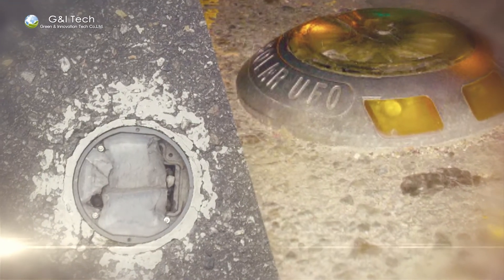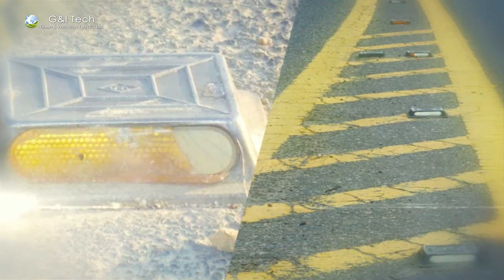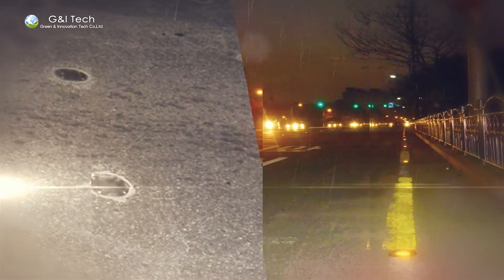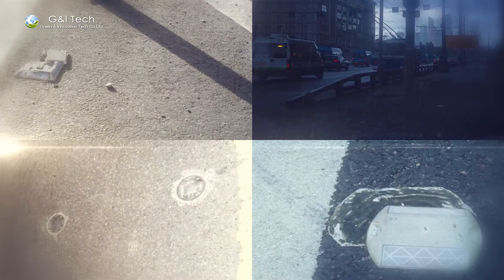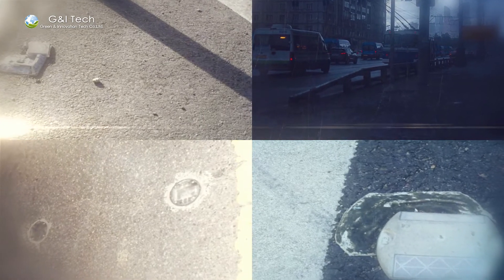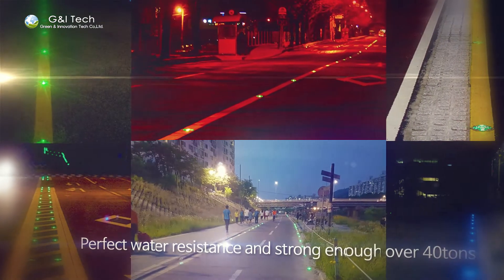We have been facing problems with existing markers by decreasing luminance, loss of function, protrusion or damage, and low visibility in curves by one-directional lights and short lifespan. G&I Tech Solar LED Products well-perform with excellent visibility.